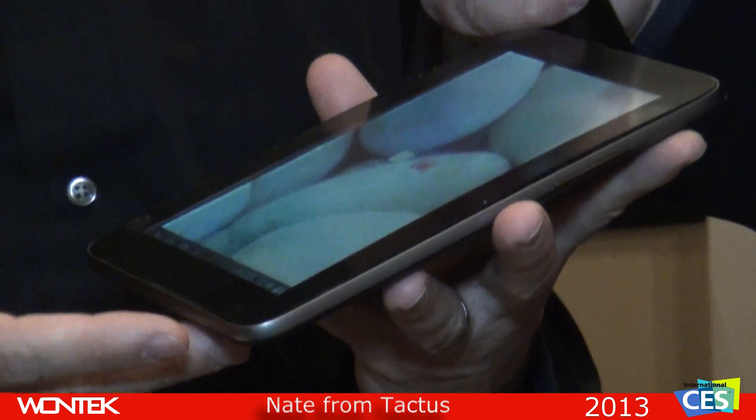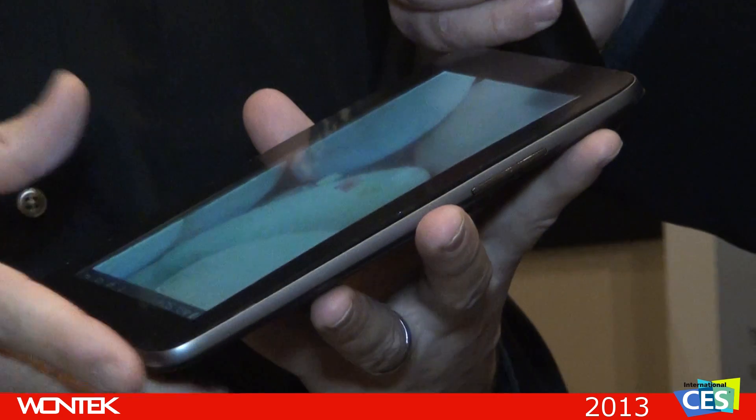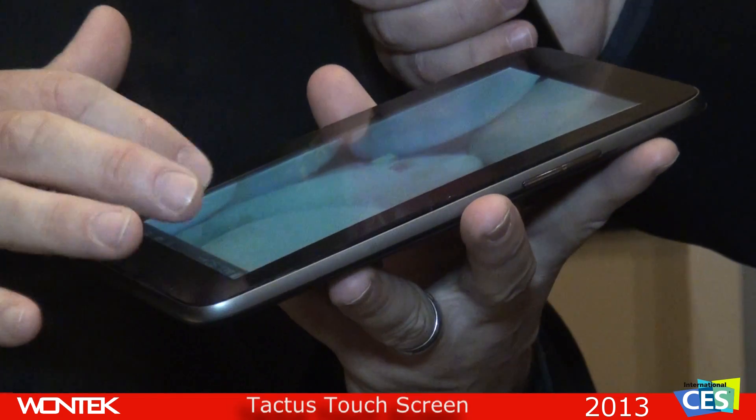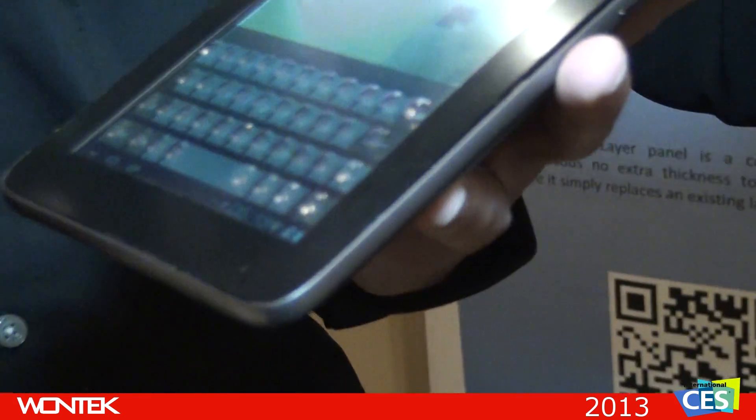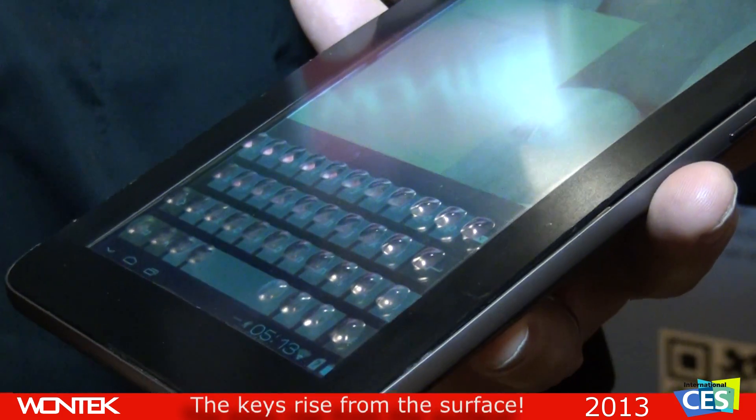So what we're showing here is the world's first dynamic tactile touch screen. This is a 7-inch Android tablet we've integrated our technology into. What I'll do here is go ahead and activate the keyboard, and as soon as I activate the keyboard, you'll see the physical buttons come out of that surface.